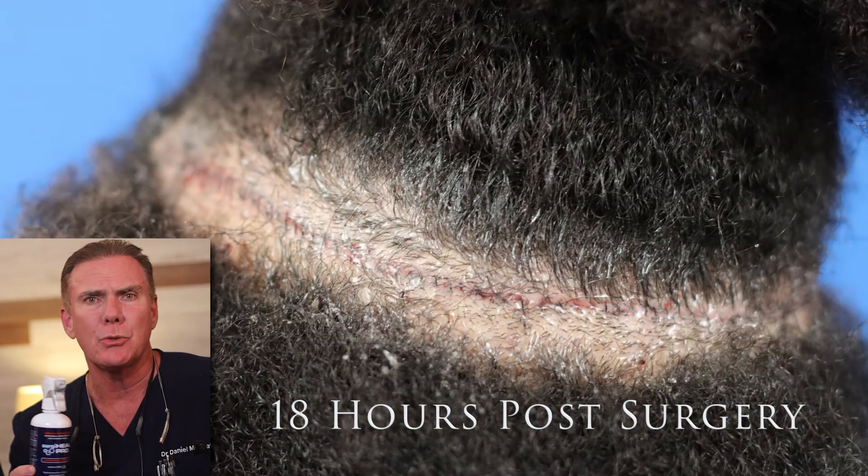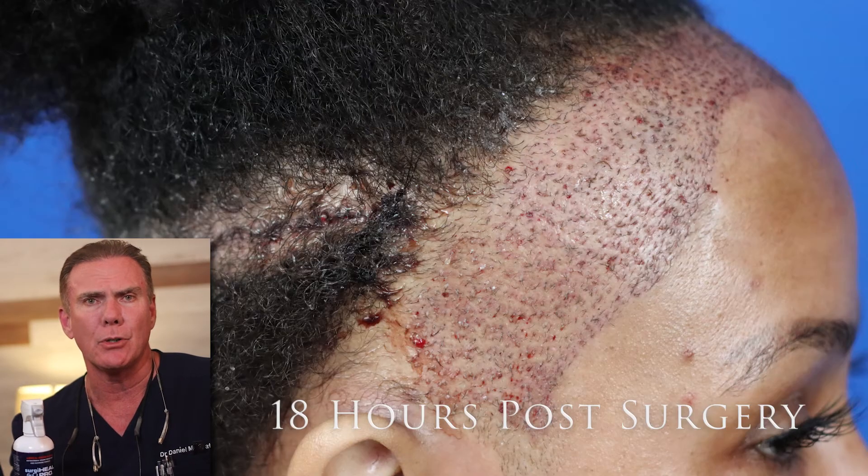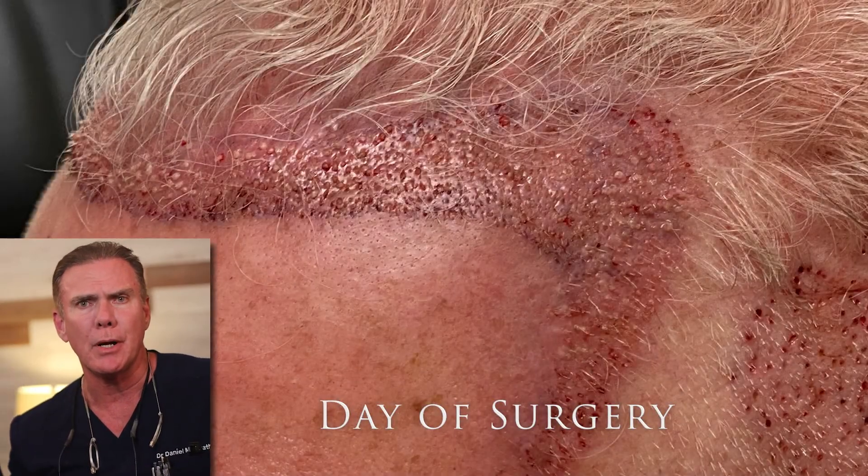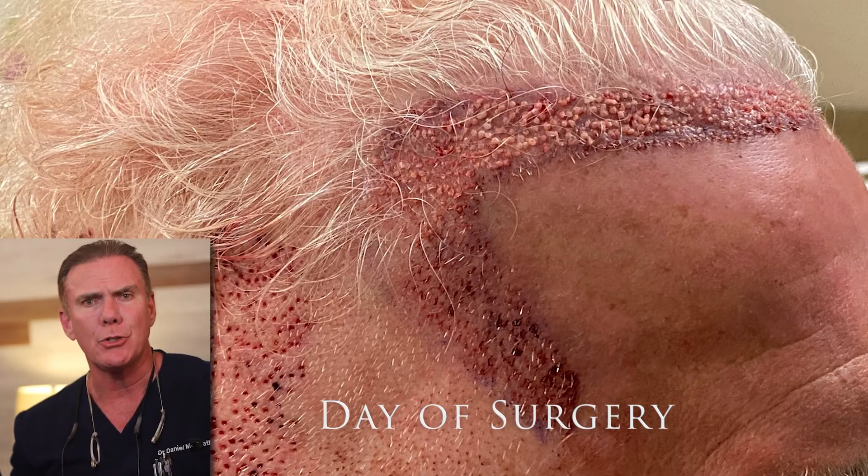Post-surgical healing is critical to getting really great results. When we use this, not only intraoperatively but post-operatively as well, we find that the procedure goes beautifully.